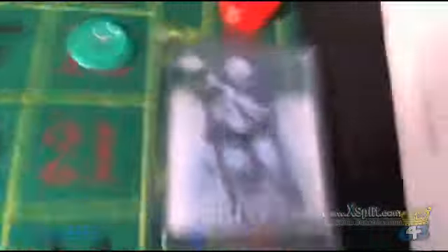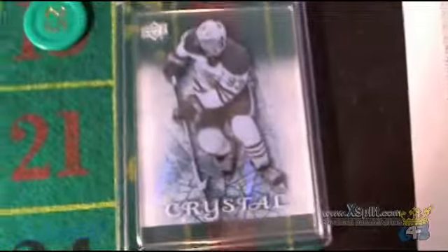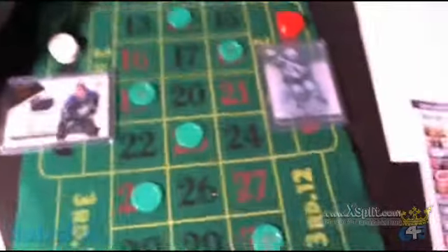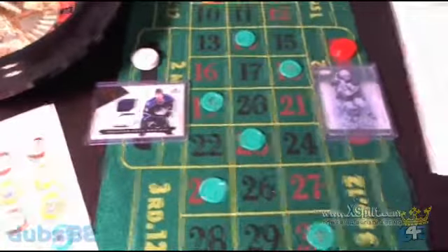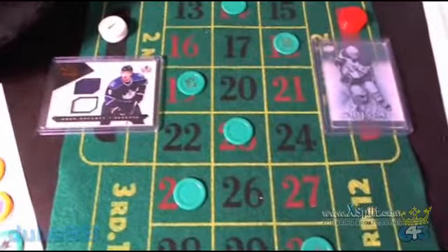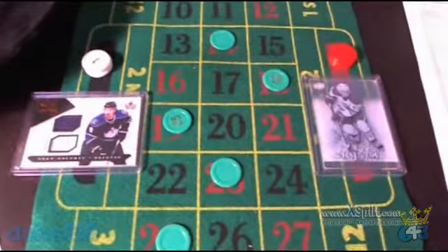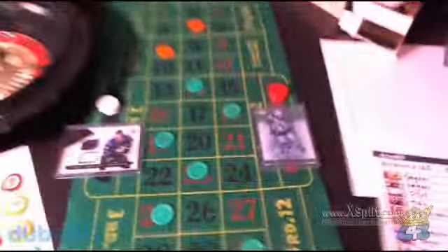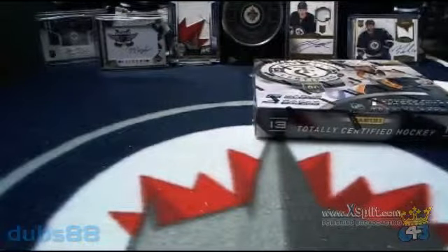And in the red corner, we've got the Ryan Nugent-Hopkins Crystal. Likewise with the roulette bonus, as we spin the wheel throughout the night, black and red spots will get spun. For every black or red spot spun, the associated card will get a counter. At the end of the break, whichever card has the higher counter will be given away.